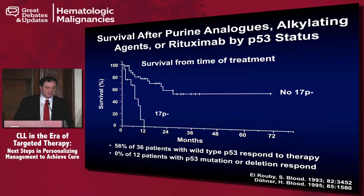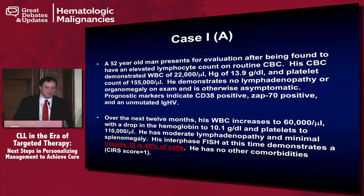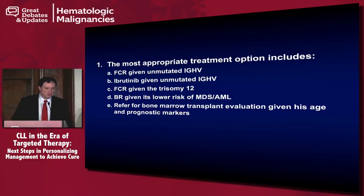Case 1A — here's the modification. We've changed the 17P deletion to a trisomy 12 in 40% of the cells. Remember, whenever you see trisomy 12, you have to think about a NOTCH1 mutation. So the most appropriate treatment option for this patient includes: A, FCR given the unmutated immunoglobulin gene; B, ibrutinib given the unmutated immunoglobulin gene; C, FCR given the trisomy 12; D, BR given its lower risk of MDS and AML; or E, refer for bone marrow transplant evaluation given age and prognostic markers.